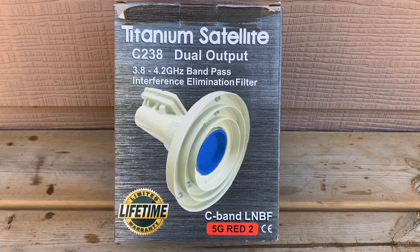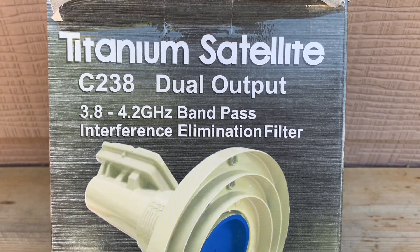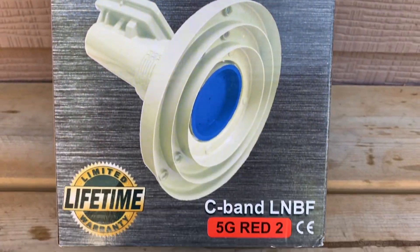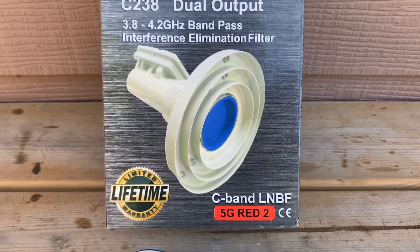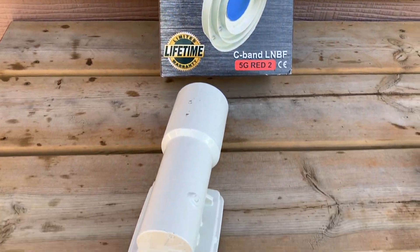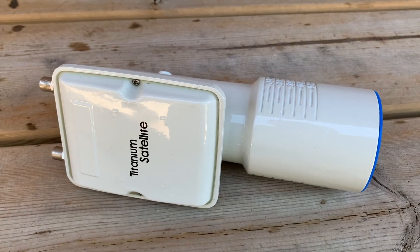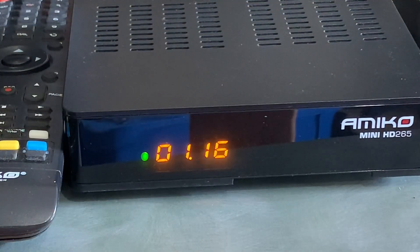There's no worrying about polarity switching or extra wires to switch between vertical and horizontal polarity channels. All of that happens electronically nowadays between the receiver and the LMB, so this is a really simple install that should only take a few minutes.